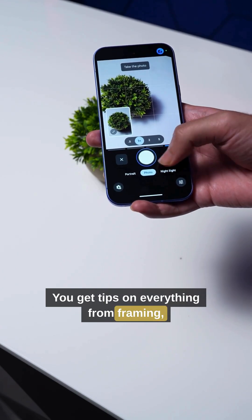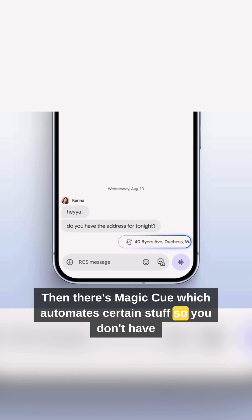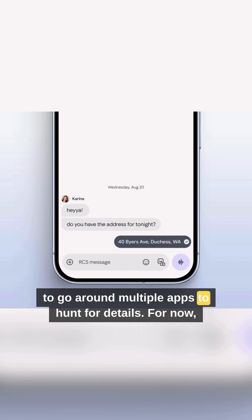You get tips on everything from framing, camera mode, lighting, and even new angles. Then there's Magic Cube, which automates certain stuff so you don't have to go around multiple apps to hunt for details.